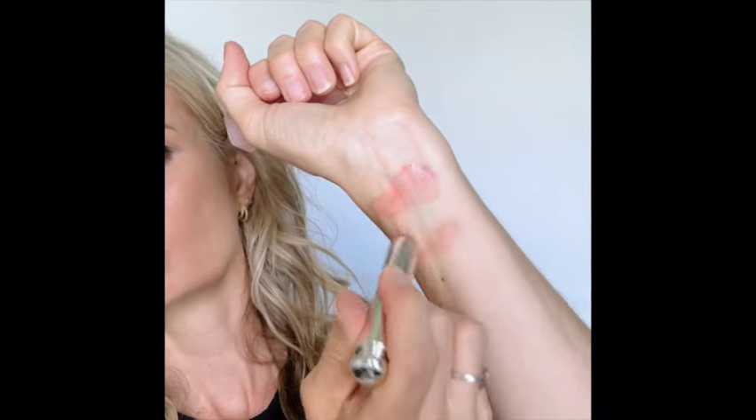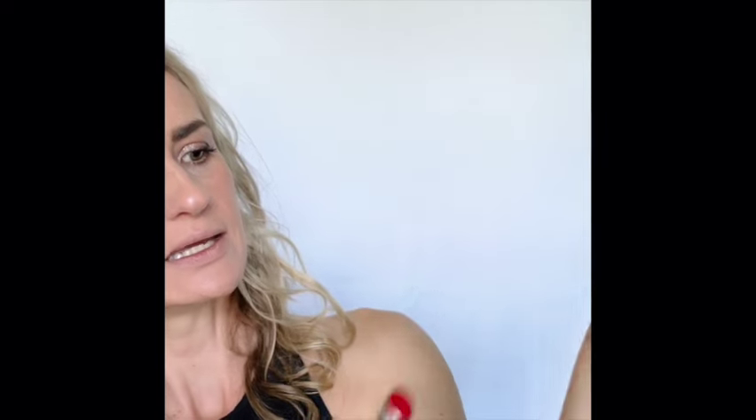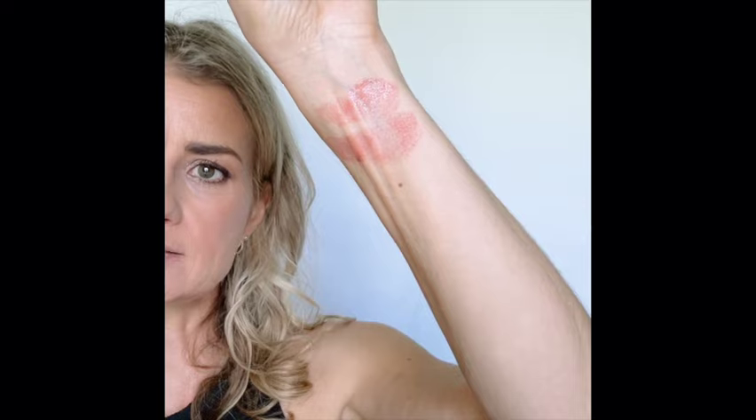So as I said, a bit more matte — though shade-wise it looks pretty similar. It's a bit more of a blue-red as opposed to an orange-red.